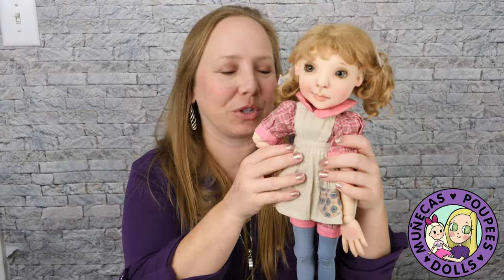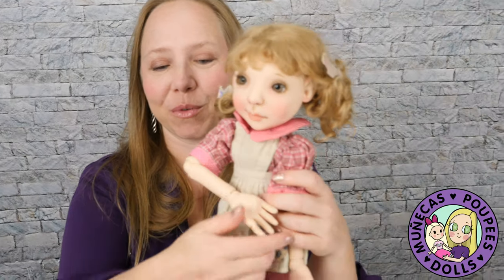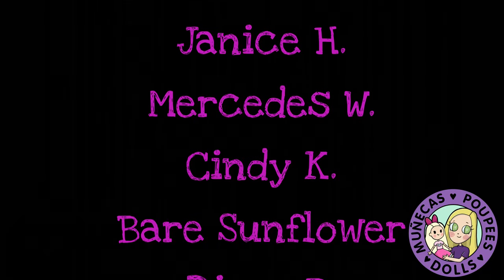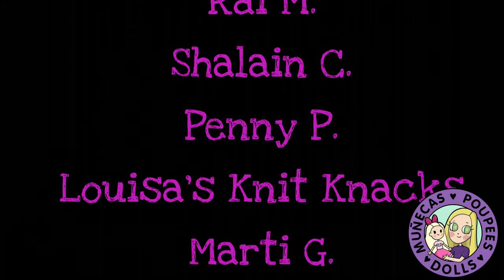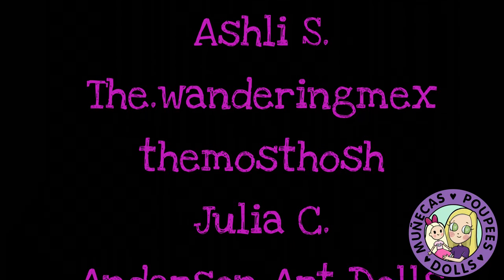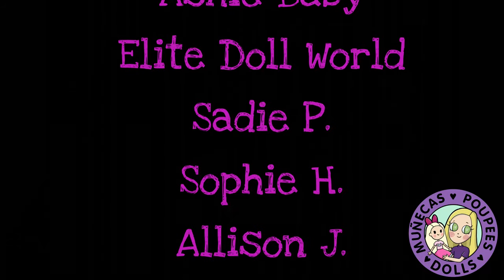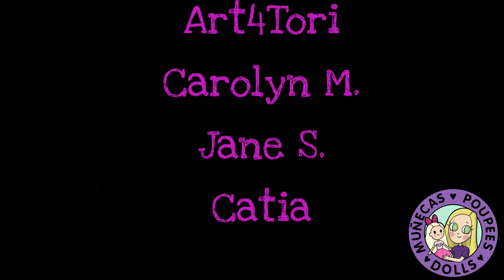I'm just so excited to be able to bring her home. Thank you very much everybody for watching, and we will see you guys in the next video — bye bye! A huge thank you to my patrons from Patreon: Lindsay S, Leah W, Doreen Z, Janice H, Mercedes W, Cindy K, Bear Sunflower, Diane B, Kelly L, Shorna R, Stephanie W, Jessica S, Ray M, Shalane C, Penny P, Louisa's Knit Knacks, Marty G, and Lynn. Your support means so much to me and helps me continue bringing you great dolly content. For more information on how to become a supporter, please see the link in the video description.